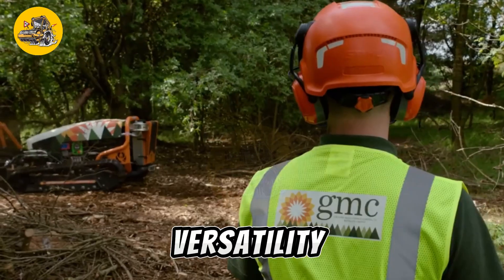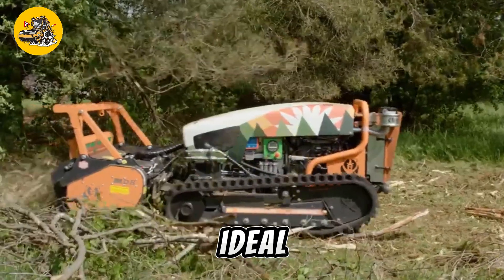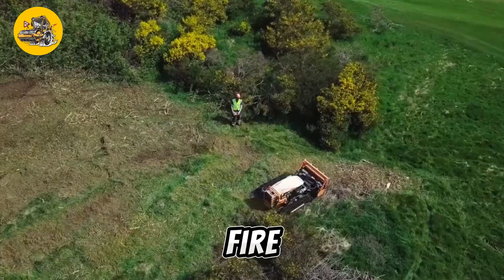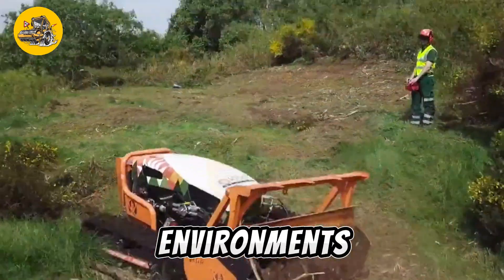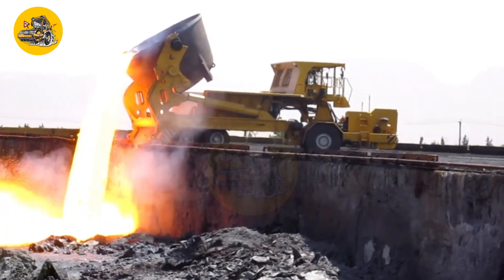With its versatility and efficiency, the Green Climber LV800 Pro is an ideal solution for landscaping, land management, and wildfire prevention efforts in challenging environments.